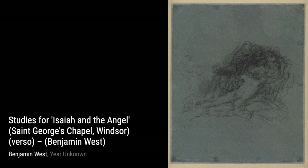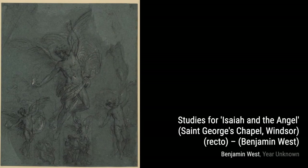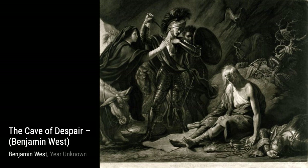Let's start with Two Officers and a Groom in a Landscape. In this painting, West skillfully captures the elegance and camaraderie of the military world, showcasing his attention to detail and mastery of capturing human emotions.